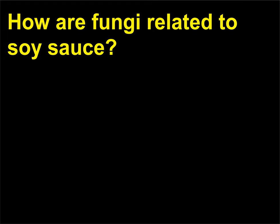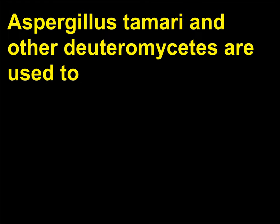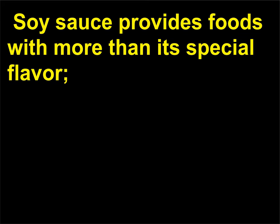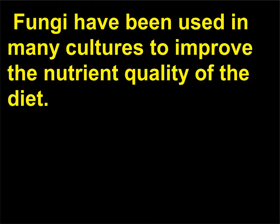How are fungi related to soy sauce? Aspergillus tamari and other deuteromycetes are used to produce soy sauce by slowly fermenting boiled soybeans. Soy sauce provides foods with more than its special flavor — the soybeans and fungi give soy sauce amino acids that are vital to human life. Fungi have been used in many cultures to improve the nutrient quality of the diet.